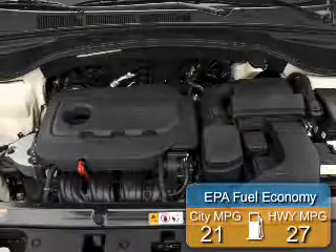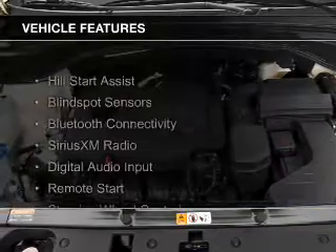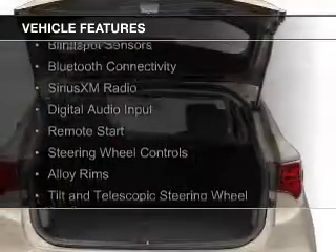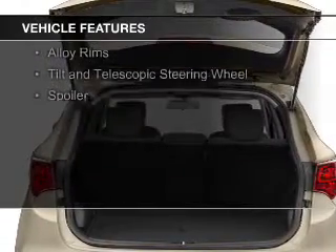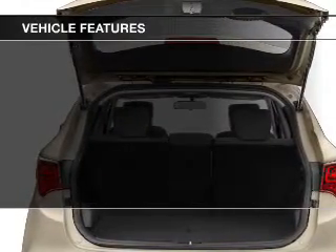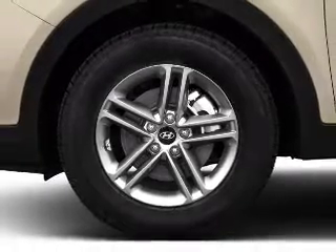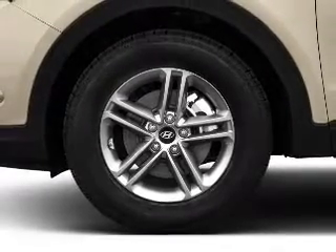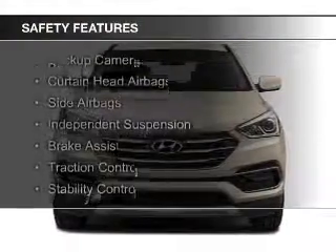Great fuel efficiency saves you money by requiring fewer trips to the gas station. The features include hill start assist, blind spot sensors, Bluetooth connectivity, Sirius XM satellite radio, digital audio input, remote start, steering wheel controls, alloy rims, a tilt and telescopic steering wheel, and a spoiler.